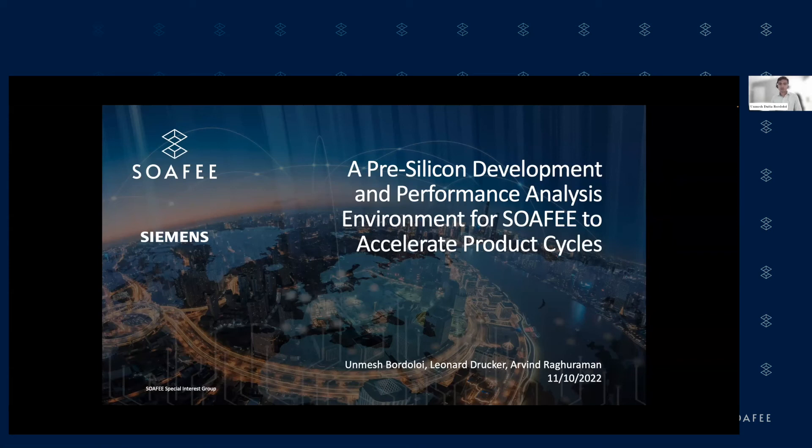Good morning, good afternoon, good evening, everyone. This has been a really exciting two-day session, and we have heard several awesome talks today, all of them delivering key insights into several critical components in this ecosystem of software-defined vehicles enabled by SOFI.